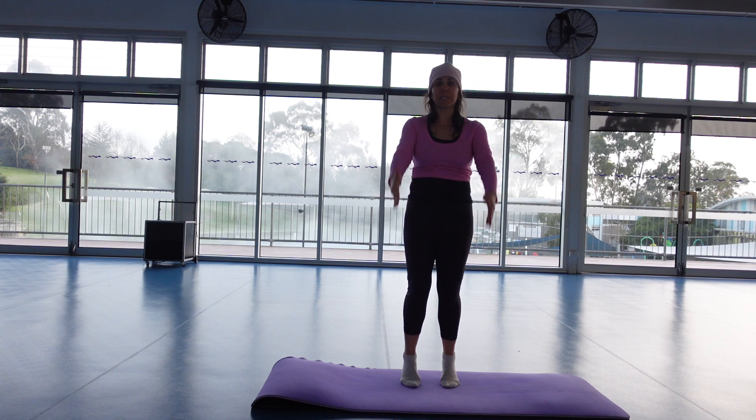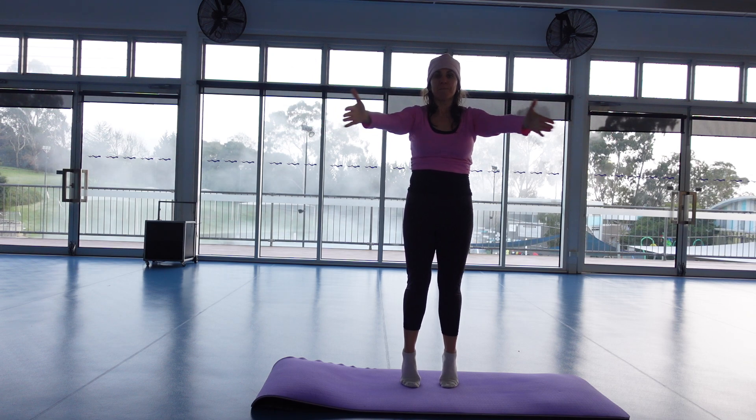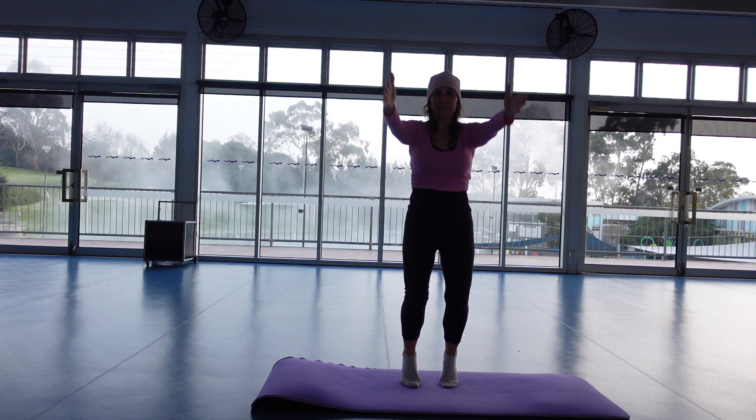Come up onto the balls of the feet — we're staying lifted, arms are up. Exhale, arms to the side. Inhale, arms come forward. Exhaling out to the side. Bend the knees, arms come down, heels are still lifted — just the arms.